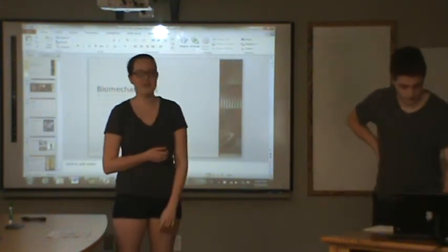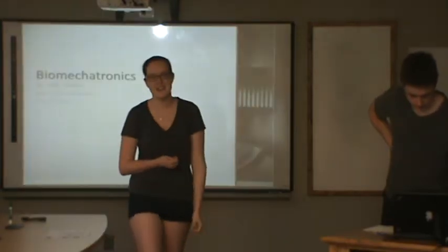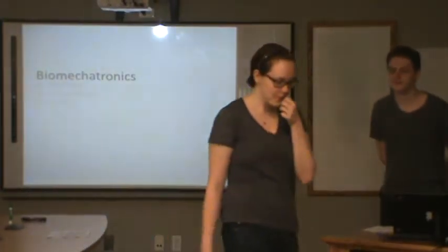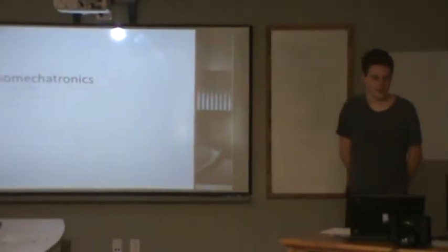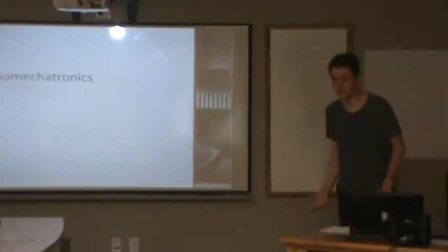This is Josh Stedlack, and he's going to be talking today about biomechatronics. Thank you, Hannah, and thank you all for being able to attend today.